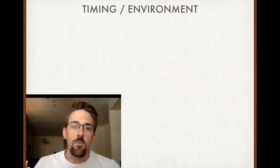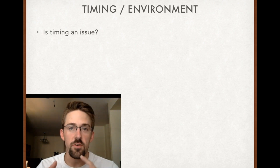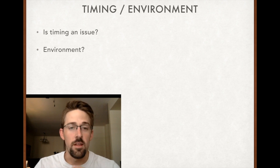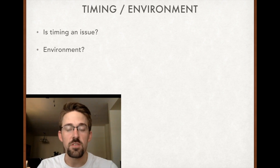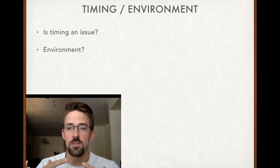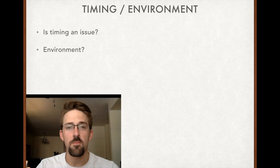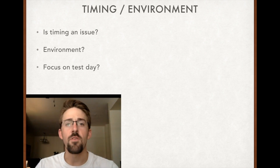The first thing to think about with the Shelf Exam is the timing and the environment. Timing is an issue for me, so I've got some ways to approach that. Where are you taking this exam? Are you taking it at school? Is it one o'clock in the afternoon? For me, those were terrible places to take a standardized test, but that's what you're faced with. I'm a very extroverted person, and I found that being extremely introverted on test days set me up for success. I just stayed in my lane and kept to myself.